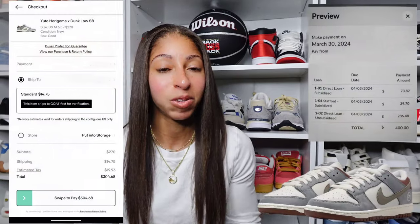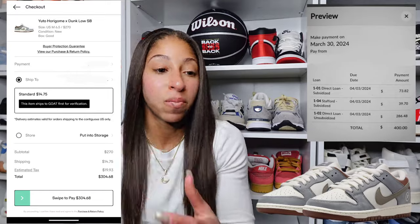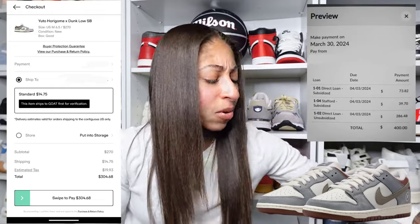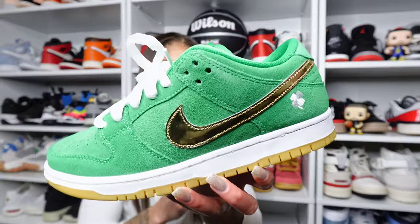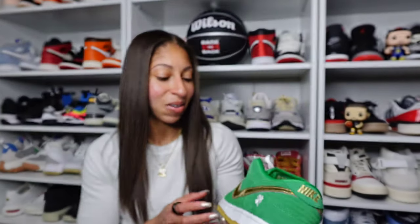I would have loved to pick up the Yuto Horigome SB Dunk Low, but I did not. It's just responsible adult thinking — future me will thank me for this. The funny thing is I would have bought it back in the day. This was the St. Patrick's Day Nike SB Dunk Low — so many of us wore this, broke it out on St. Patrick's Day, and yeah, that was my contribution to the holiday. Those pairs I picked up were reasonably priced at the time, but still over retail. I'm just not doing that this year.